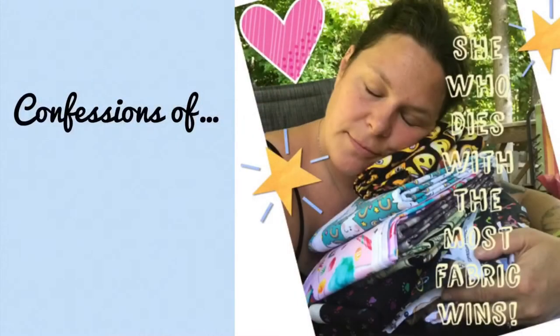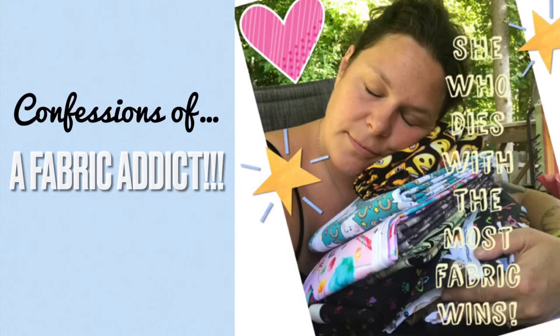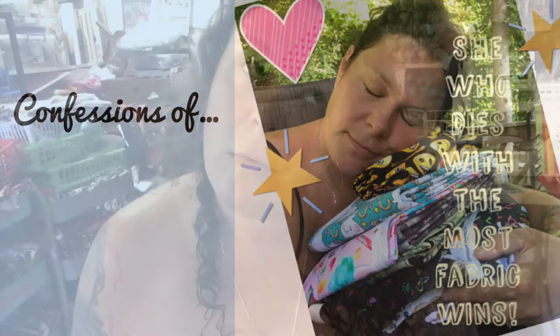Today we're going to talk about sexy lady quilts. I sold my first art quilt when I was pregnant with Cadence, and Cadence turned 17 this Saturday. So I've been making art quilts for almost two decades now, and by far my favorite subject matter has always,